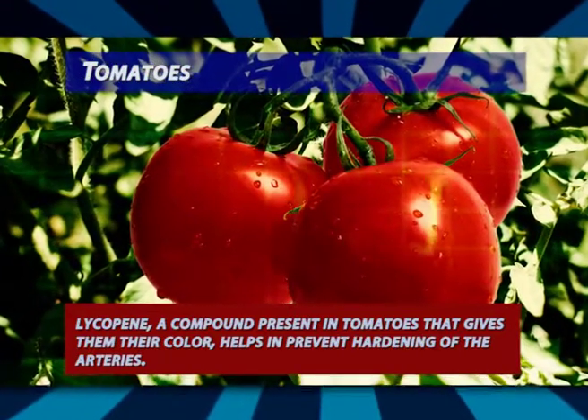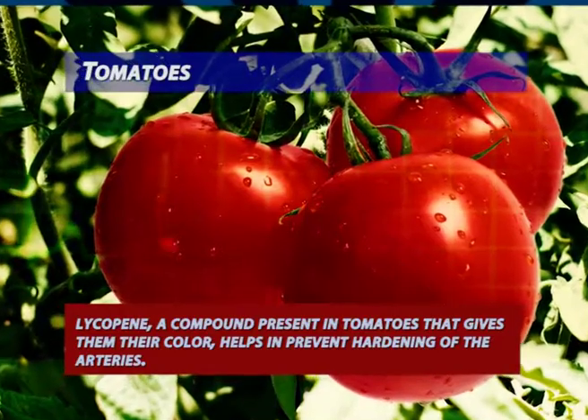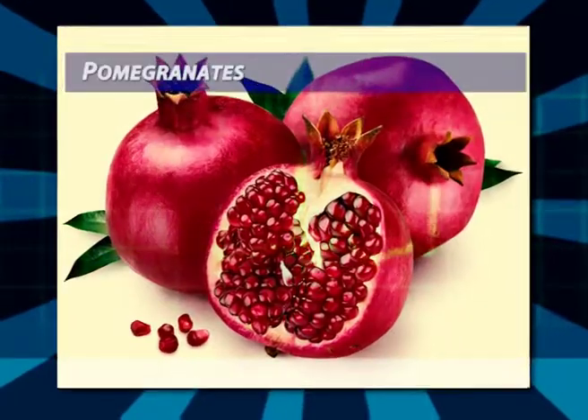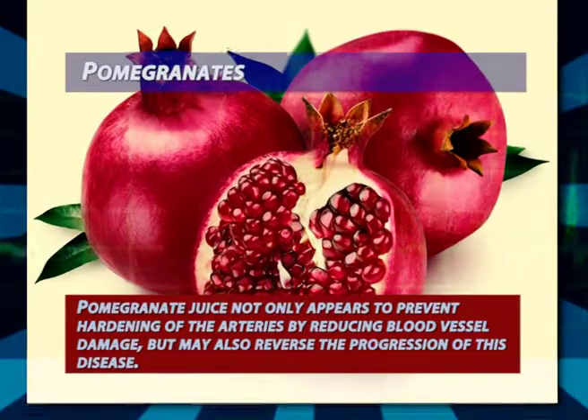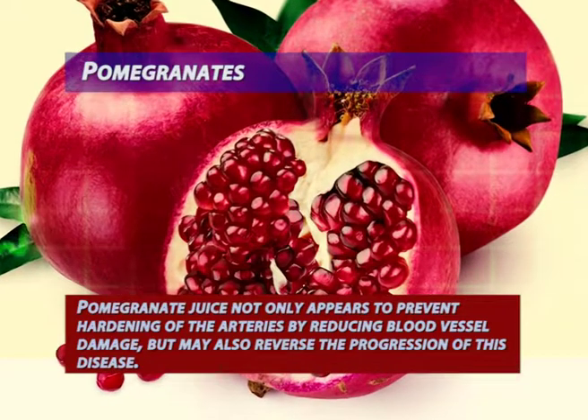Tomatoes: according to a study, lycopene, a compound present in tomatoes that gives them their color, helps prevent hardening of the arteries. Researchers found that women with the highest lycopene levels in their blood had the least stiffness in their arteries.